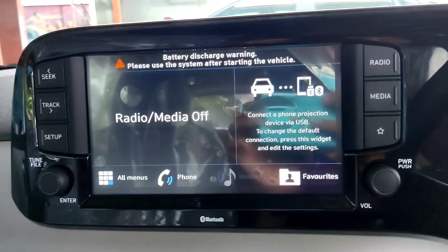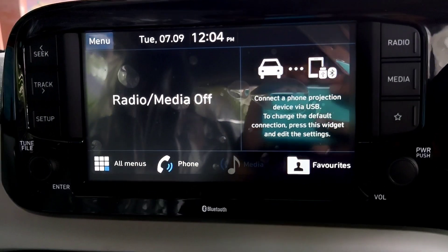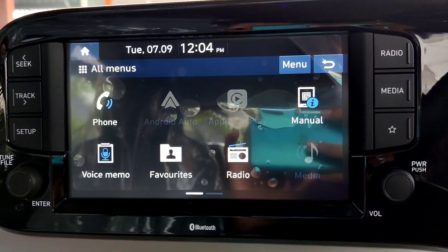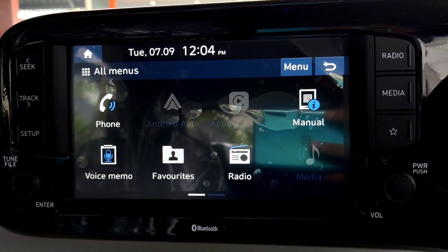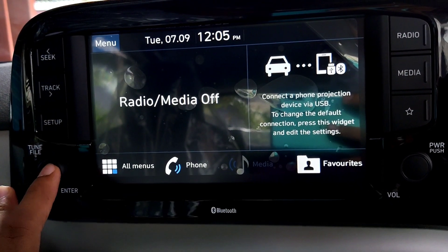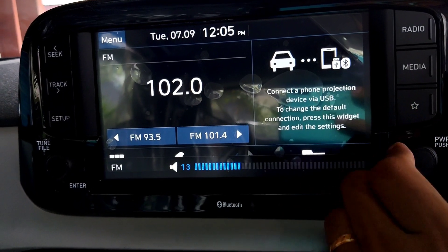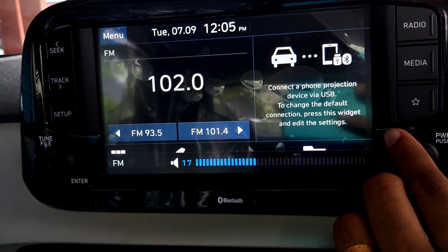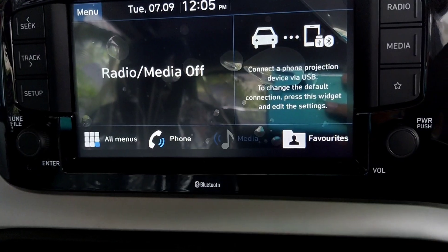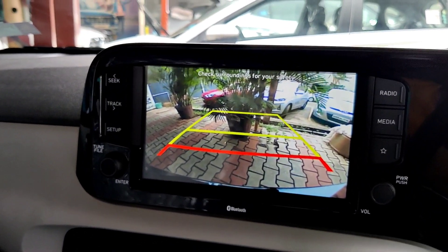The 8-inch touchscreen infotainment system supports Android Auto, Apple CarPlay, and Bluetooth connectivity, and also features voice recognition. It is paired to 4 speakers mounted on the doors. The touchscreen is quite fluid to use, and you can customize the infotainment settings as per your liking. The audio quality is also quite decent considering the price point. Shifting into reverse activates the reverse parking camera, which displays guidelines, though they are not adaptive.